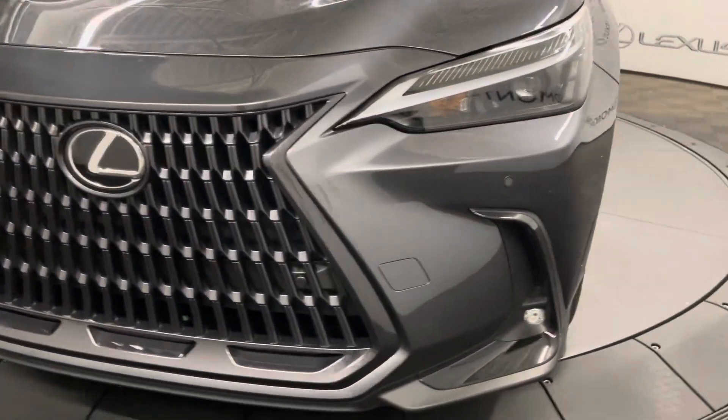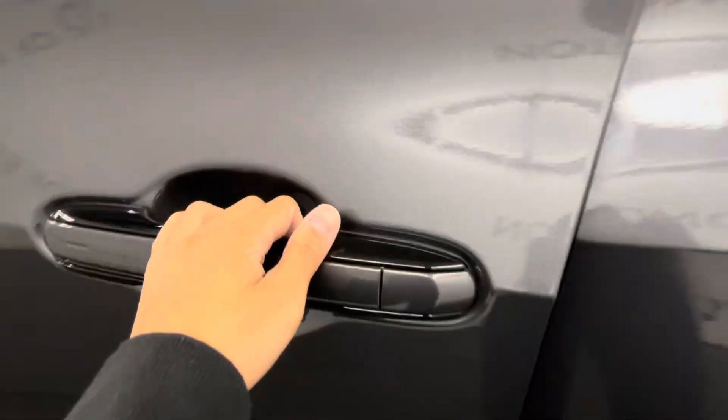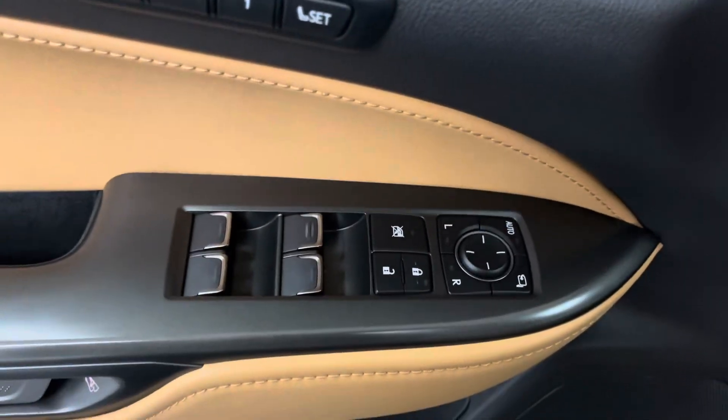Under the hood you have a 2.4 liter 4-cylinder engine. This comes with 20-inch alloy wheels and keyless entry into the vehicle. On your door panel is your memory seats, power windows, side mirrors, and door lock.